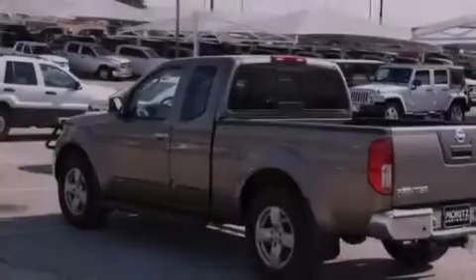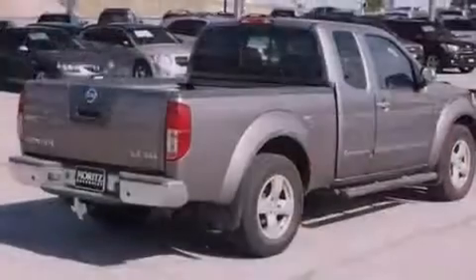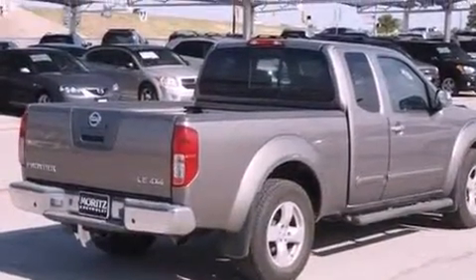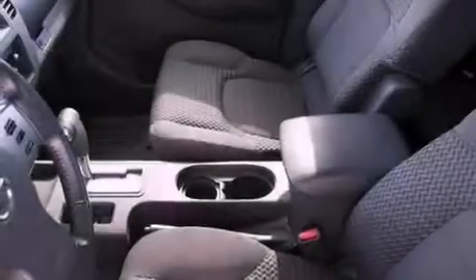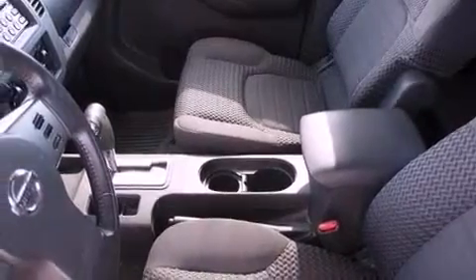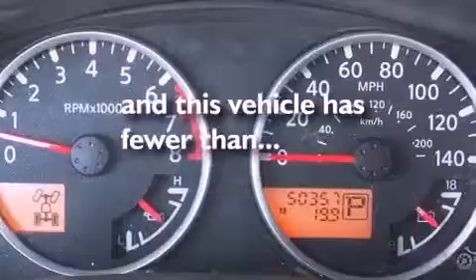Its top features include air conditioning, cruise control, a keyless entry system, a CD player, performance tires, stylish 17-inch alloy wheels, a spray-on bed liner, a low tire pressure indicator, a sliding rear window, and this vehicle has less than 51,000 miles.